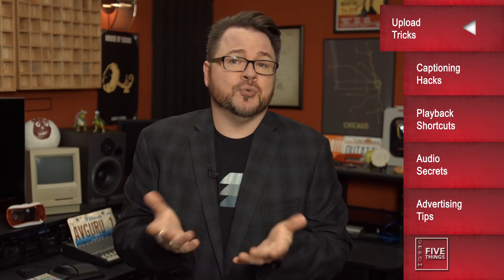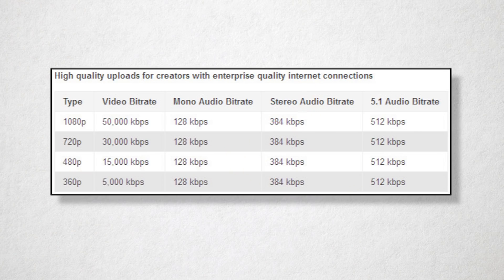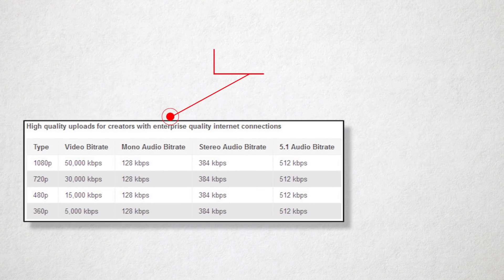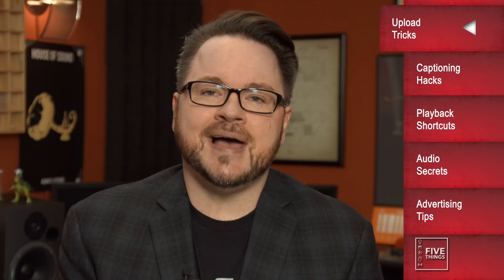Do you know that YouTube will actually take this massive monster file? That you don't need to shrink it, recompress it, or otherwise use the presets in your transcoder du jour? YouTube used to publish a page that specified video file sizes and data rates for enterprise-grade connections. Ostensibly, this was so companies with fat internet connections could upload massive files. After all, YouTube recompresses all files anyway. Yes, YouTube will always recompress your media. Always.